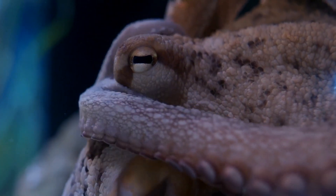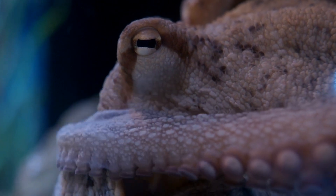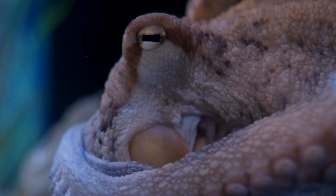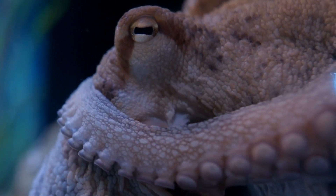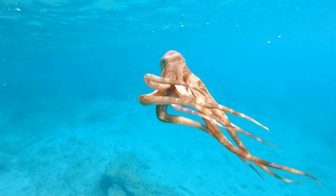Did you know when an octopus loses an arm, the severed limb can sometimes continue to capture food and attempt to bring it to where the mouth would be? A testament to their autonomous nervous system. Let's learn more about this fascinating creature.